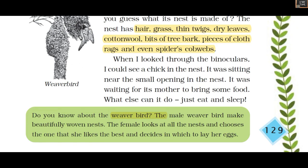Next he saw the weaver bird. The male weaver bird makes a beautifully woven nest. The female looks at all the nests and chooses the one she likes best, deciding in which nest to lay her eggs.